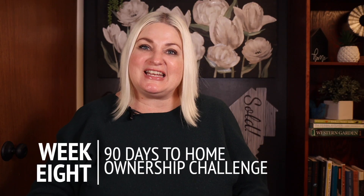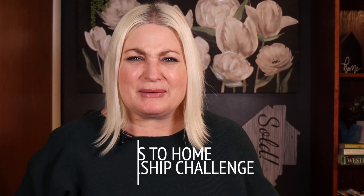So you think you've found the one and you're ready to put in an offer — one that's going to be irresistible to the seller. You've made it to week eight of the 90 days to homeowner challenge. Great job, you're moving right along.